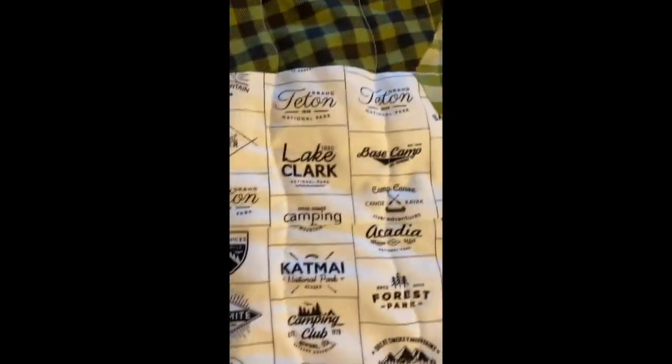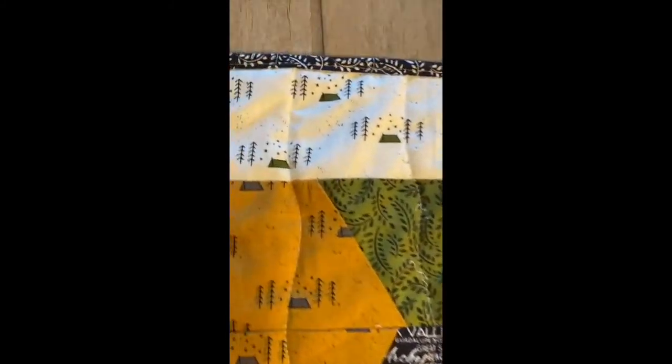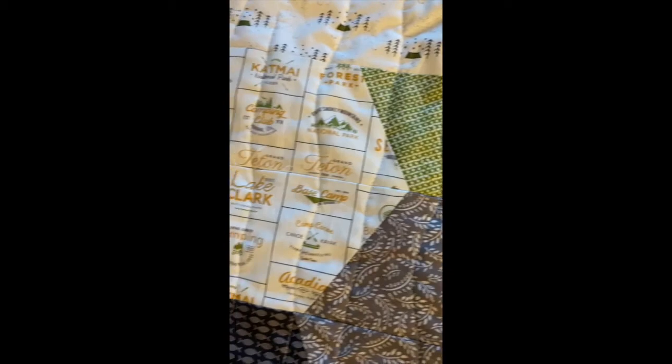Jackson, Teton, right there. That's my favorite place on earth. Look at this, with all these cute names of all of the national parks, and these little tents. Look at the border. Look at how cute. Look at fish.